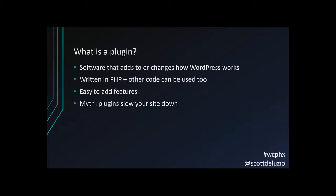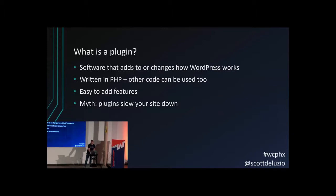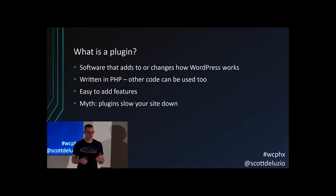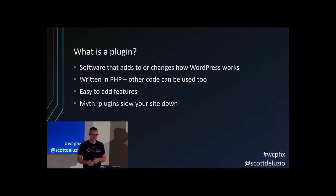So what is a plugin? Plugins are really just software that changes how WordPress works. They're usually written in PHP code, but other code can be used too, like JavaScript. Plugins make it easy to add new features to your site. Out of the box, WordPress doesn't really have all the features you might need — things like contact forms, page builders, e-commerce, or SEO-type stuff.